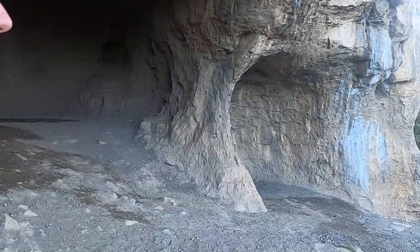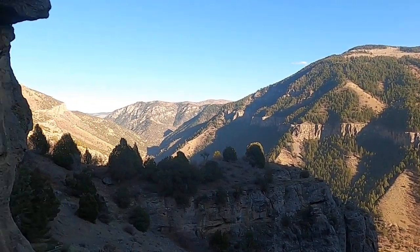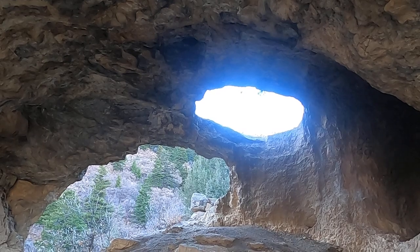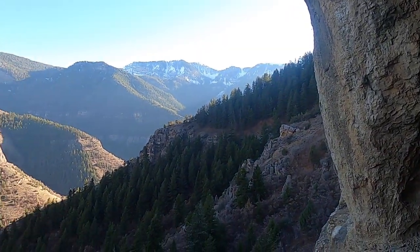Pretty great scenery here — Wind Cave in the Bear River Range near Logan Canyon in northern Utah. Just quite an exquisite little place to hike to.